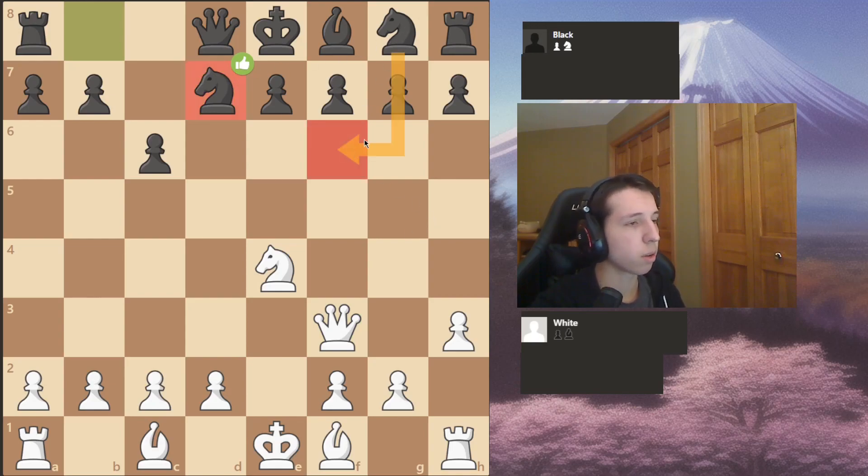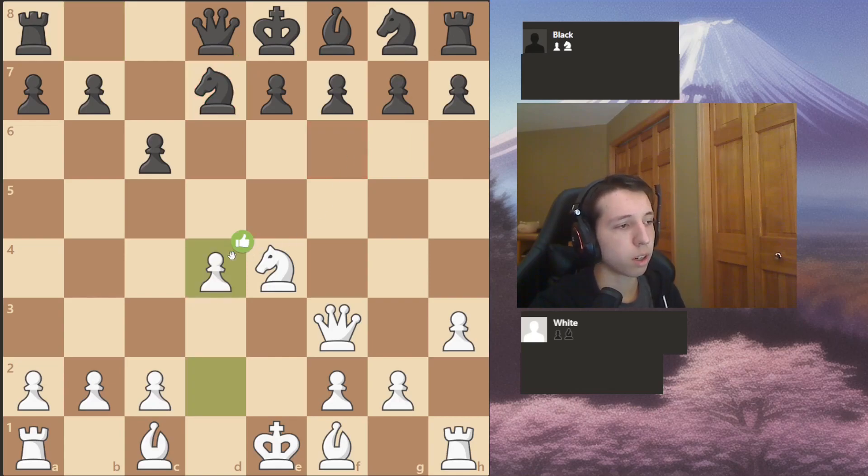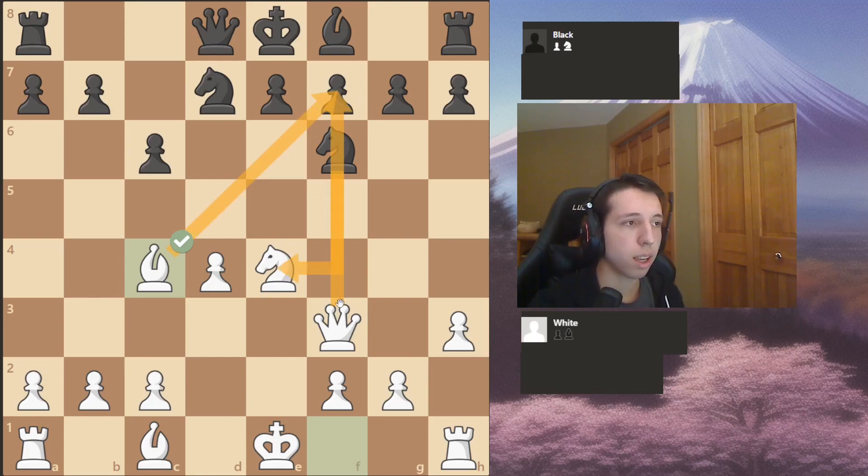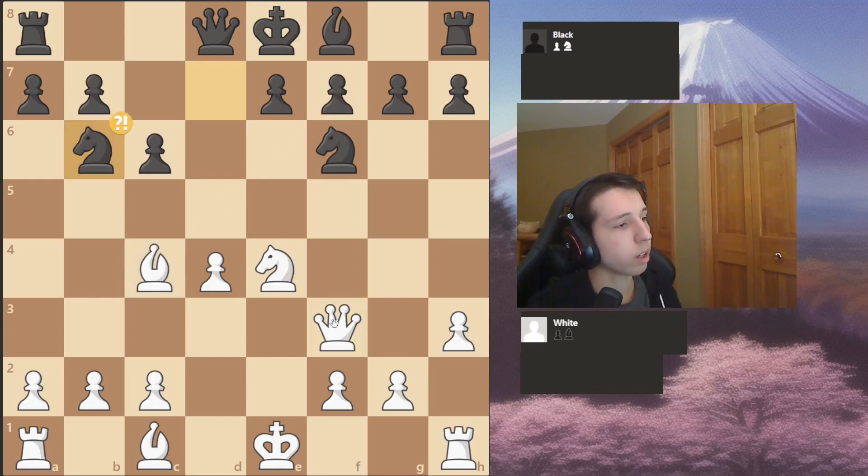Nd7 - it's pretty obvious that he wants to go Nf6 without damaging the pawn structure. So I just grabbed the center with d5; I believe it is the best move. So after Nf6, I'm like, okay, let's pin his knight, because if he takes, it's checkmate. He's not going to blunder it.